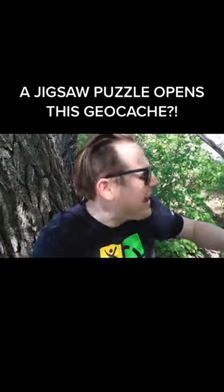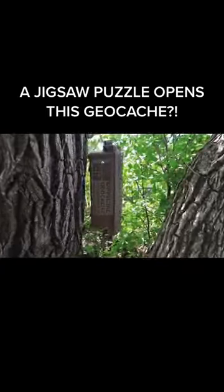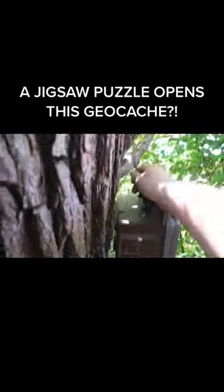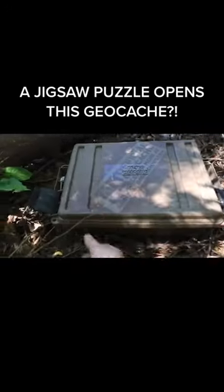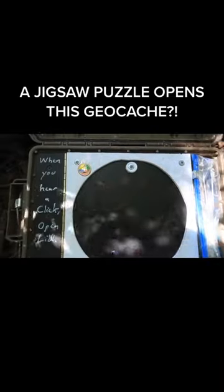I'm inside of a tree — let's find it, let's open it, let's have some fun. This one took a bit to find, but sure enough there it is: a nice geocache hanging in a tree.